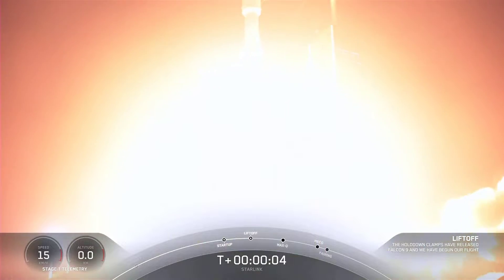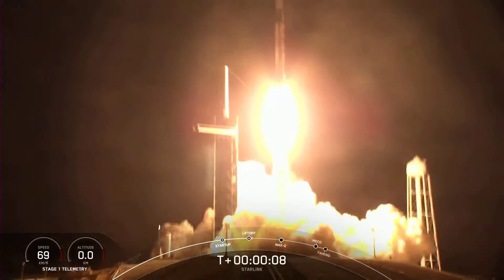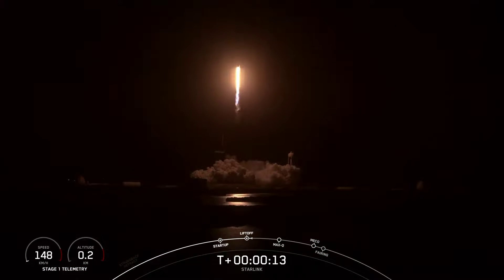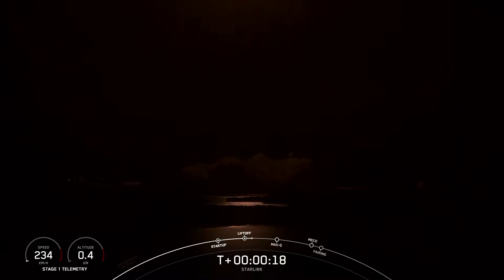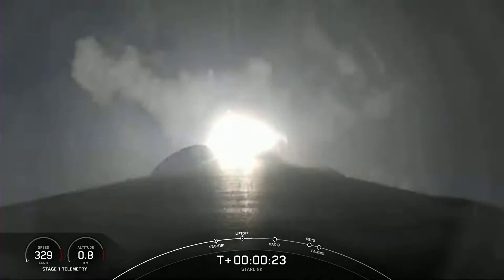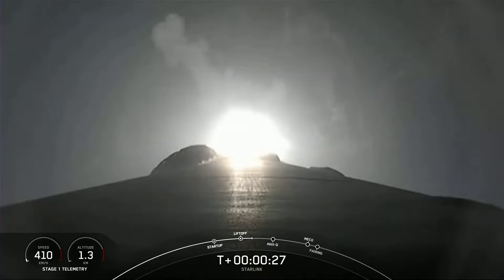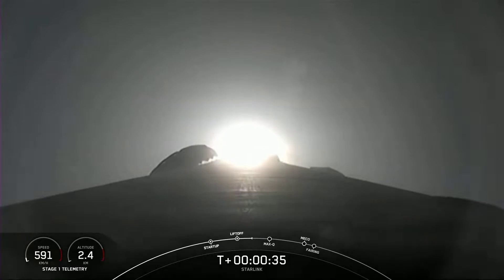And liftoff. Falcon 9 has successfully lifted off from Launch Complex 39A, carrying our 53 Starlink satellites.